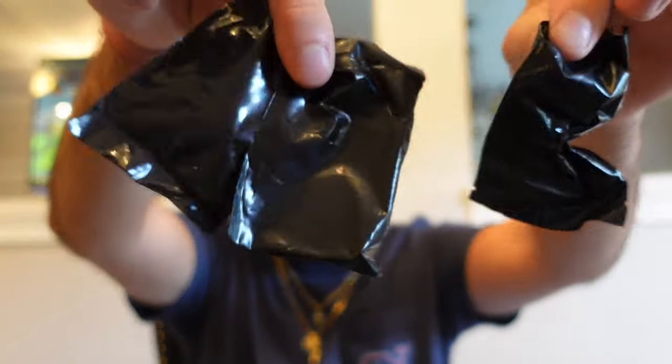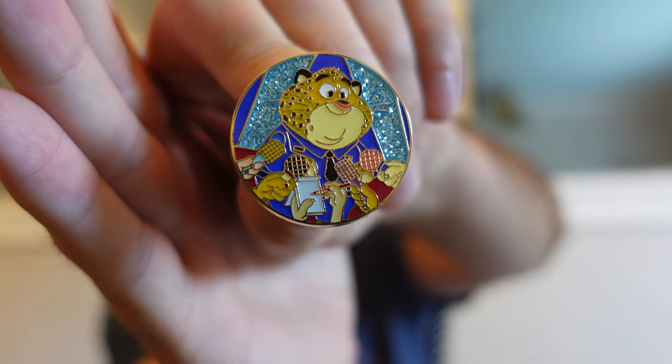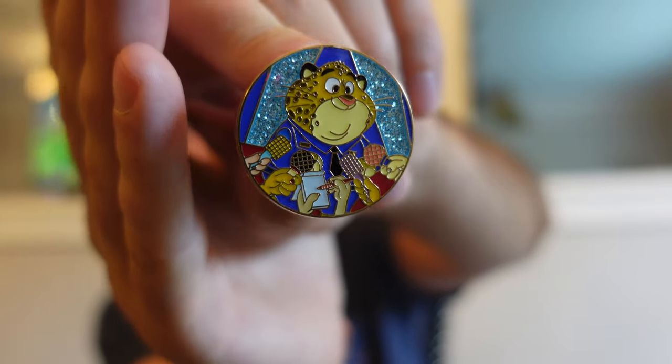Here are our three black mystery bags. Our first one is the police officer — I believe it's Officer Clawhauser. There it is, our first pin. Look at the glitter background too, the nice glitter. Love that. Forget his name but there's our first pin.